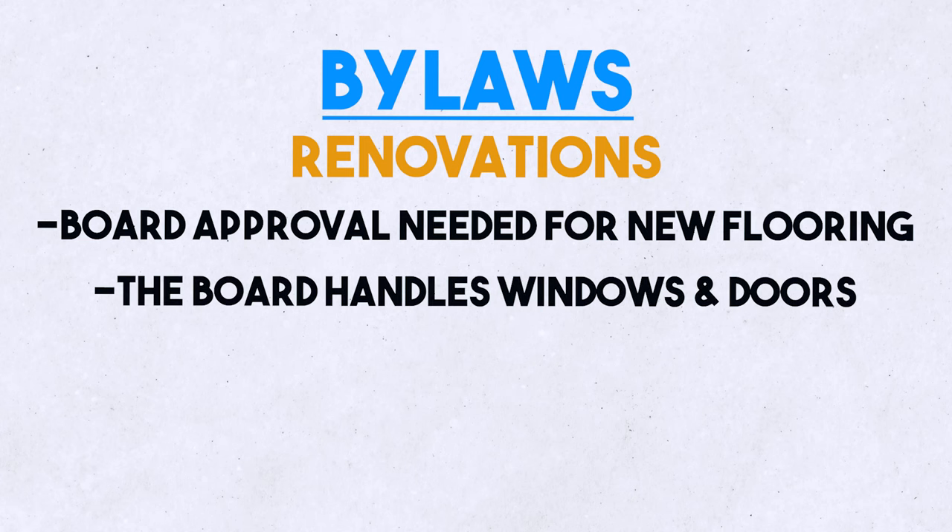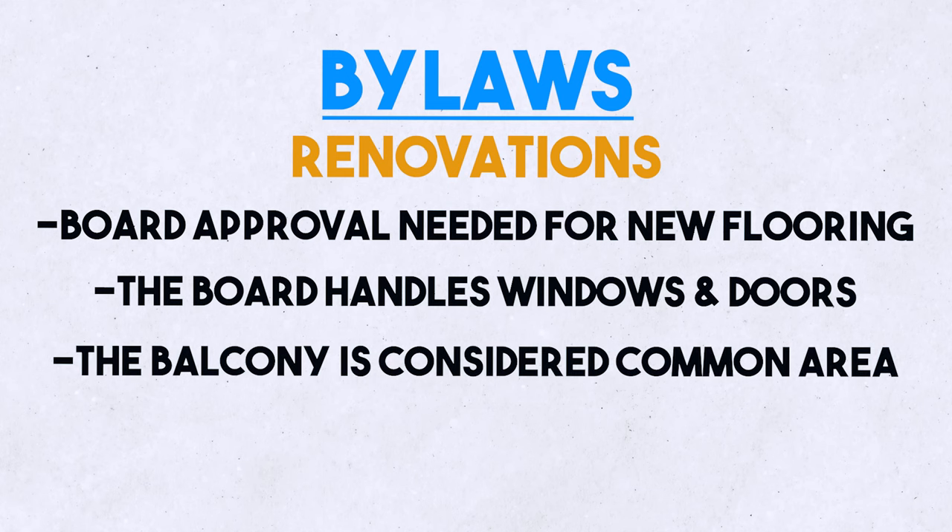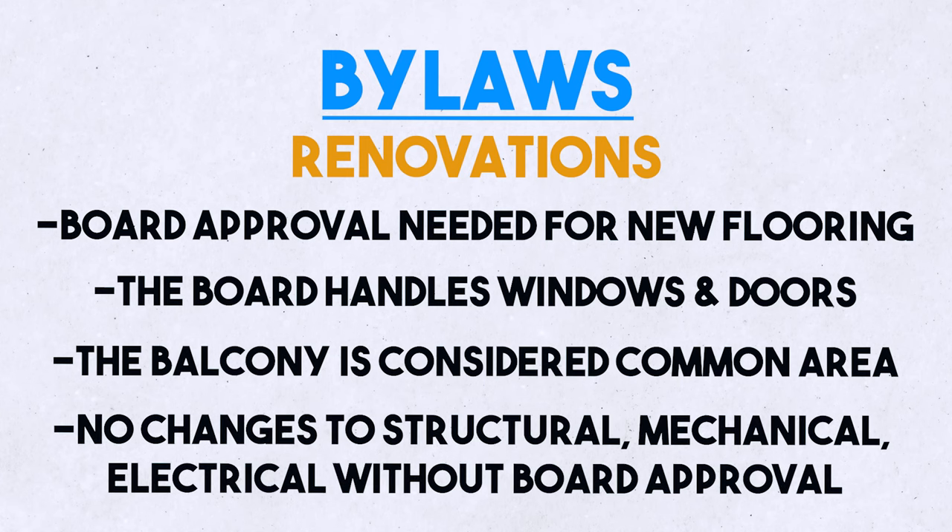Windows and doors are usually the responsibility of the board. The balcony is actually the responsibility of the board as well — that's technically a common area, though you're the only one that can typically access it. Owners cannot make any structural, mechanical, or electrical alterations to the unit without written approval from the board.